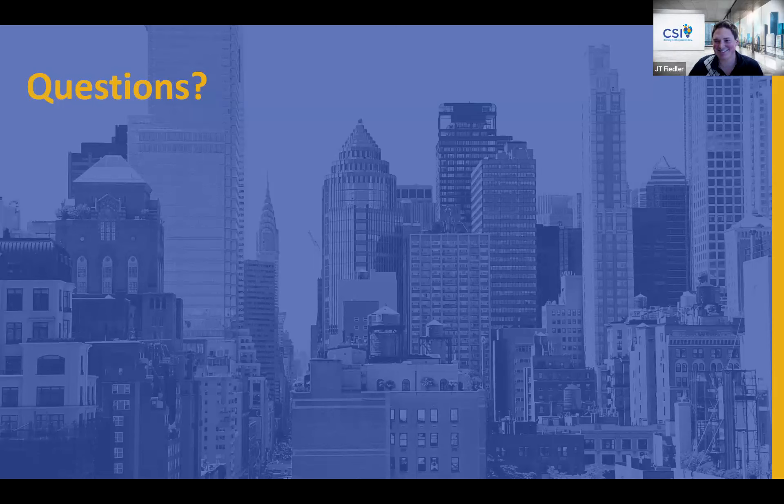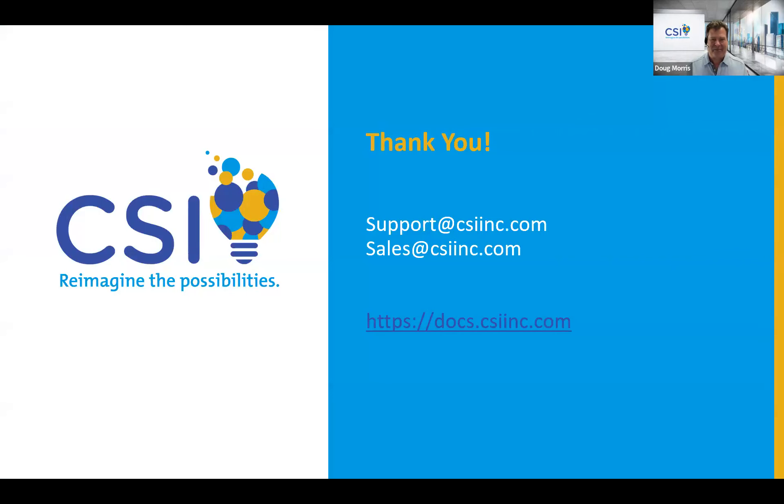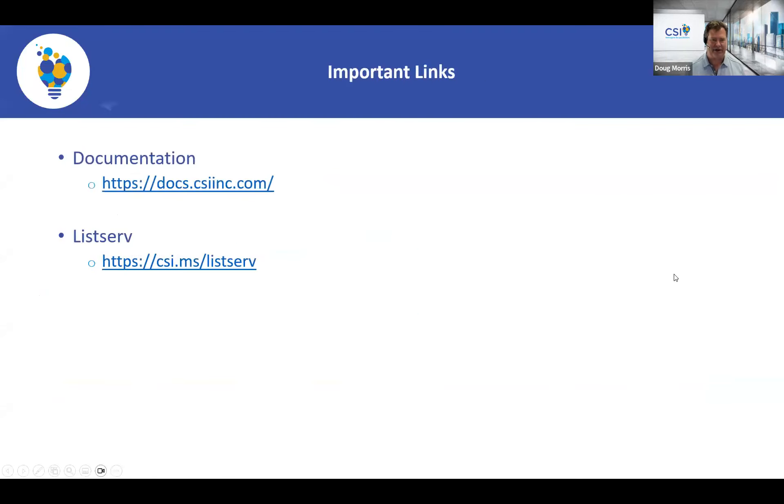Support is included with your subscription at no extra charge. JT can be reached at sales for questions about the Power Automate connector or anything else. Our refreshed documentation is at docs.csinc.com — feedback is welcome. Use the listserv for peer support; Billy from our product support team publishes weekly tips there. Thank you very much for spending time with us today — we'll be sending out a survey and would love to hear your feedback.